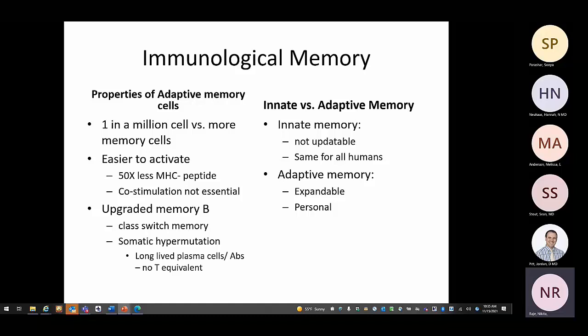For memory B-cells, the memory is also upgraded. A B-cell that underwent hypermutation and class switching — say from IgM to IgG — and achieved better affinity through somatic hypermutation becomes a long-lived plasma cell. When reactivated, these cells go directly to producing IgG or whichever class they switched to, rather than starting from IgM. This class-switched, affinity-matured memory is what we call upgraded B-cell memory.